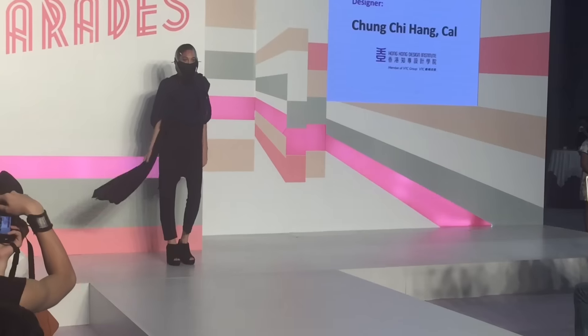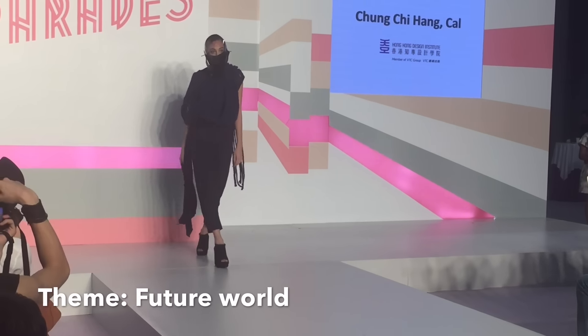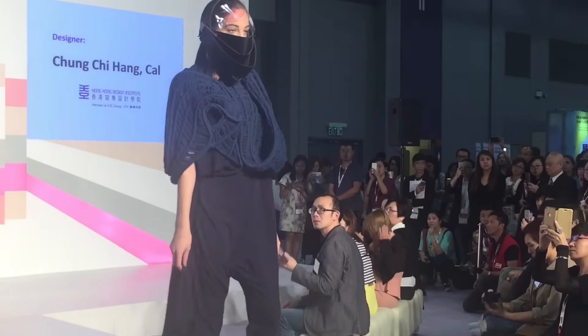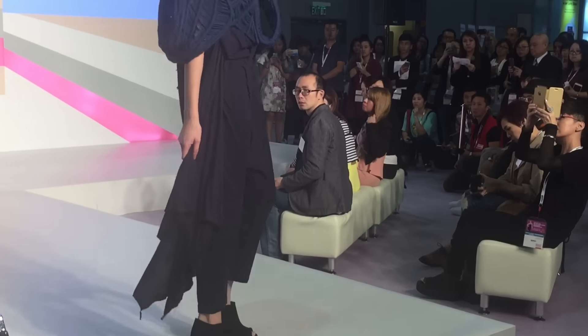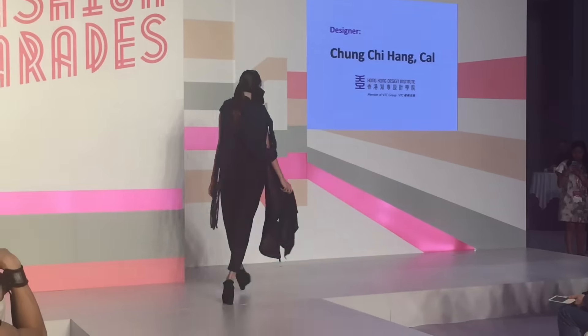I'm here with Cal, who's a graduating student from the Eye. Cal, tell us about the themes and ideas of your collection. My collection is inspired from a future world called Virtual Paradise. It's built up by humans' unconscious mind, which is very fancy and very innovative. The design detail includes some cables.